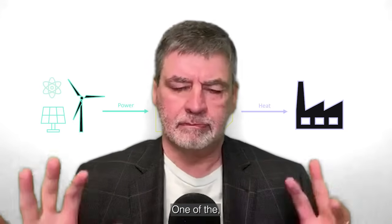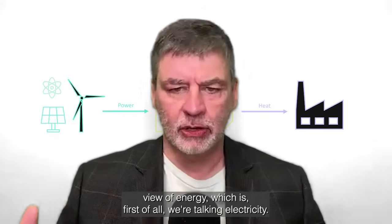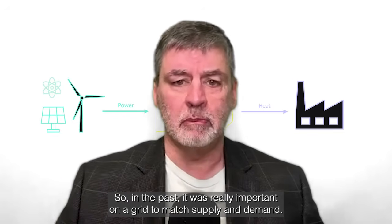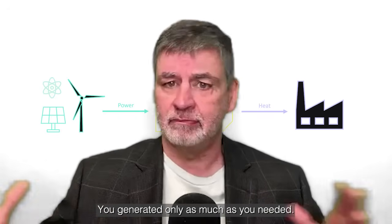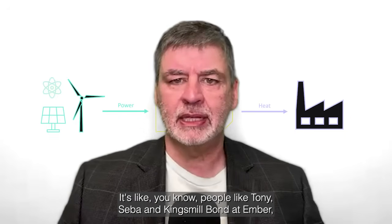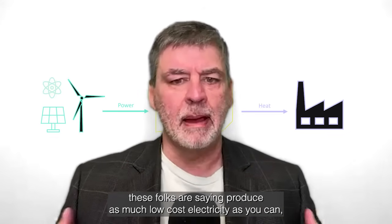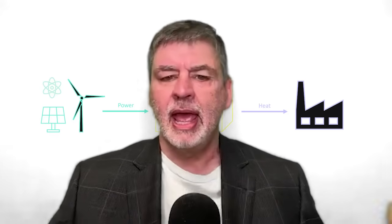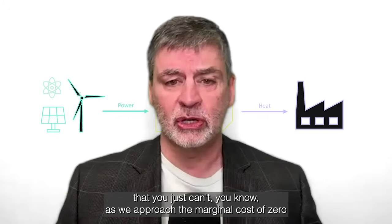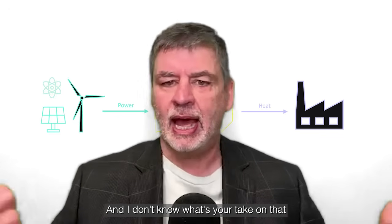One of the advantages here is that it enables this new emerging view of energy. In the past, it was really important on a grid to match supply and demand — you generate only as much as you need. But now there's this idea from people like Tony Siba, Kingsmill Bond, and Ember: produce as much low-cost electricity as you can and folks will figure out how to use the surplus. As we approach the marginal cost of zero for a unit of electricity, you can't produce enough of it. We'll figure it out.